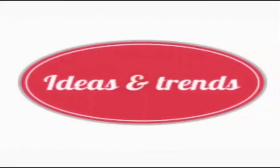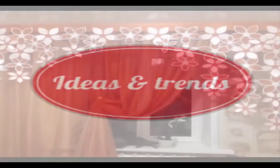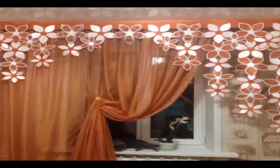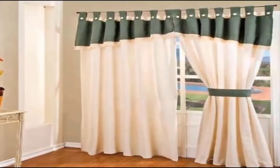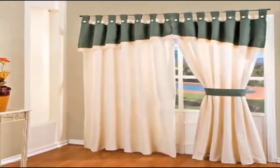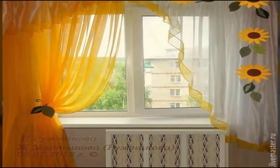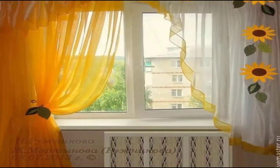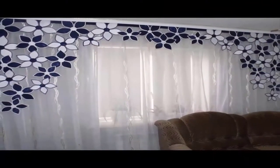Hello and welcome to Ideas and Trends. Today we will show you different designs of curtains and the trends going in 2021, so watch the video till the end. Do you want to change the annoying atmosphere in the living room, in the kitchen, in the nursery, or in the bedroom, but are not ready for repairs and major changes? Start by changing curtains, which can not only transform the room but also make it more functional and comfortable.